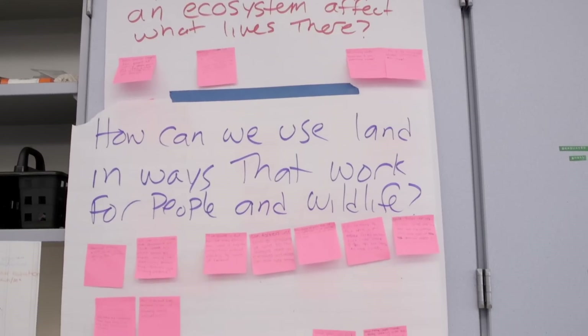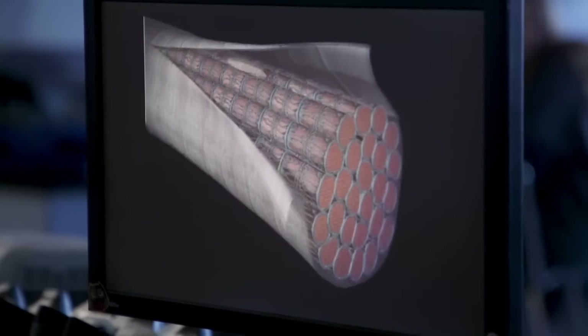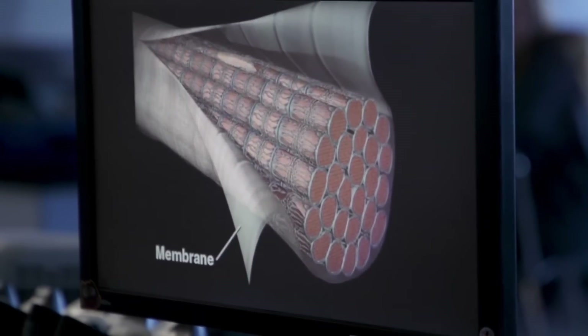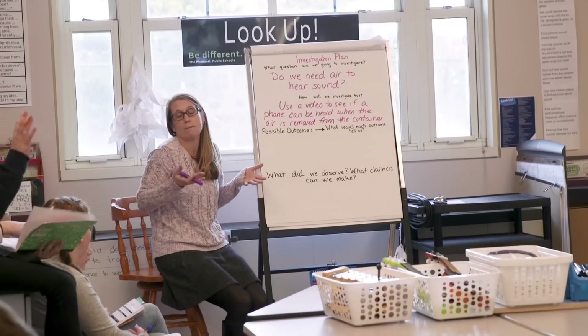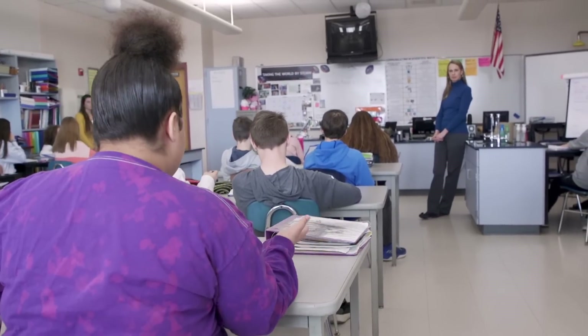How can we make something new that was not there before, and how do things inside our bodies work together to make us feel the way we do? These phenomena have been carefully selected to anchor the storylines and motivate students to want to learn more about the world around them. This motivation is a significant factor in preparing students for future learning in the sciences.